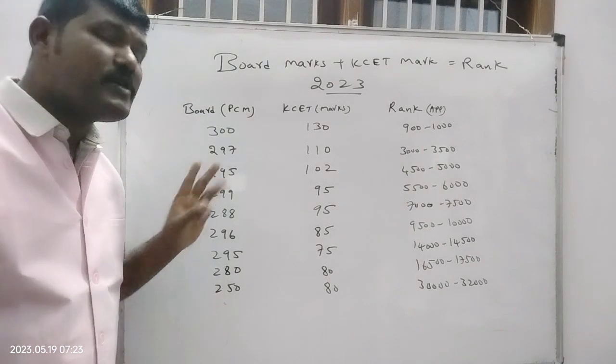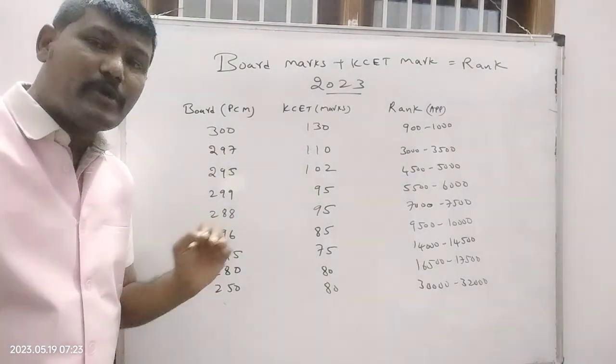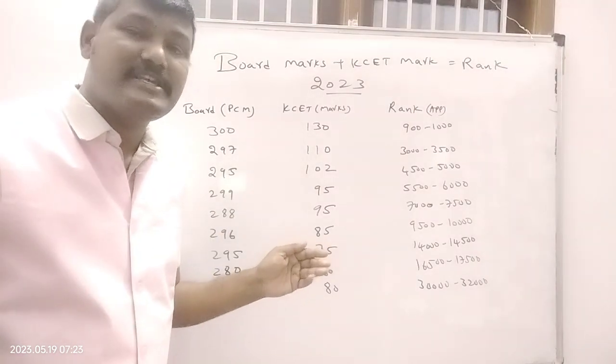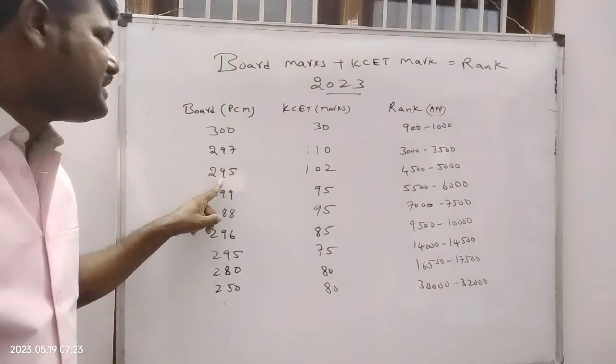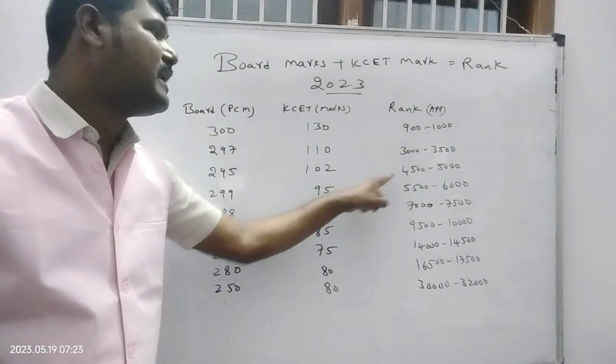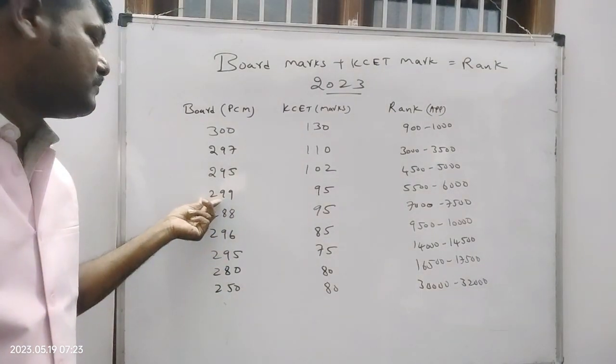If board marks decrease by three — say 297 — and in KCT they got 110, then the approximate KCT rank is 3000 to 3500. With 295 board marks and one or two marks in KCT, the rank is 4500 to 5000.